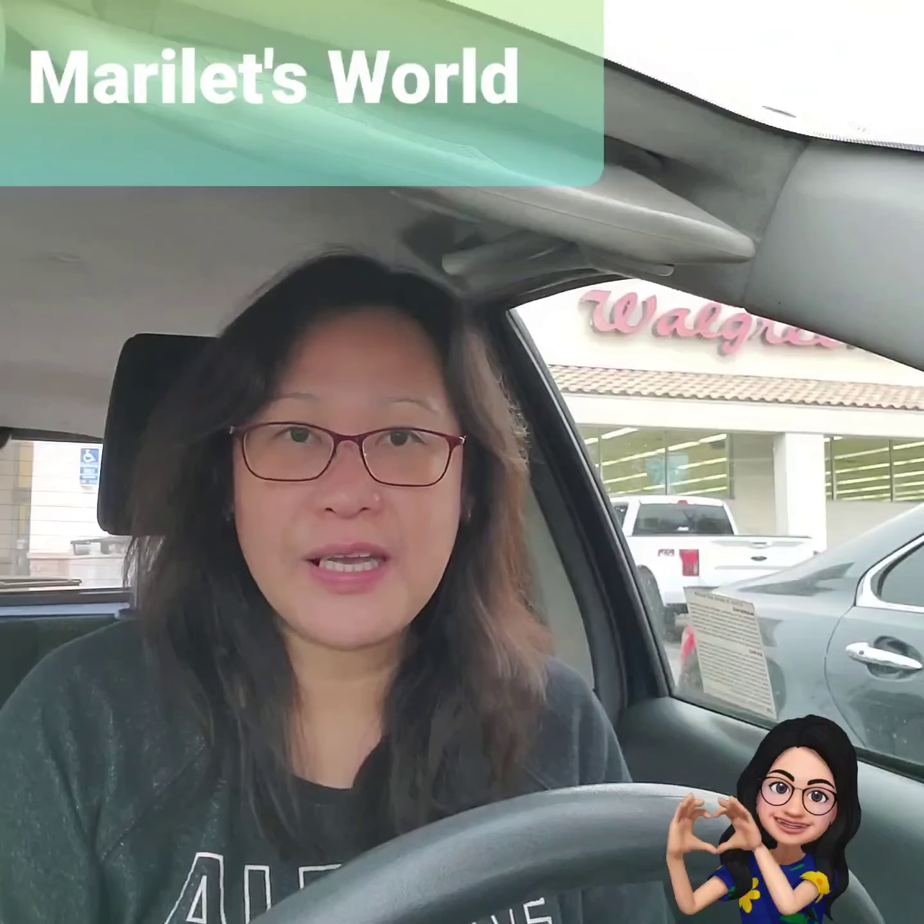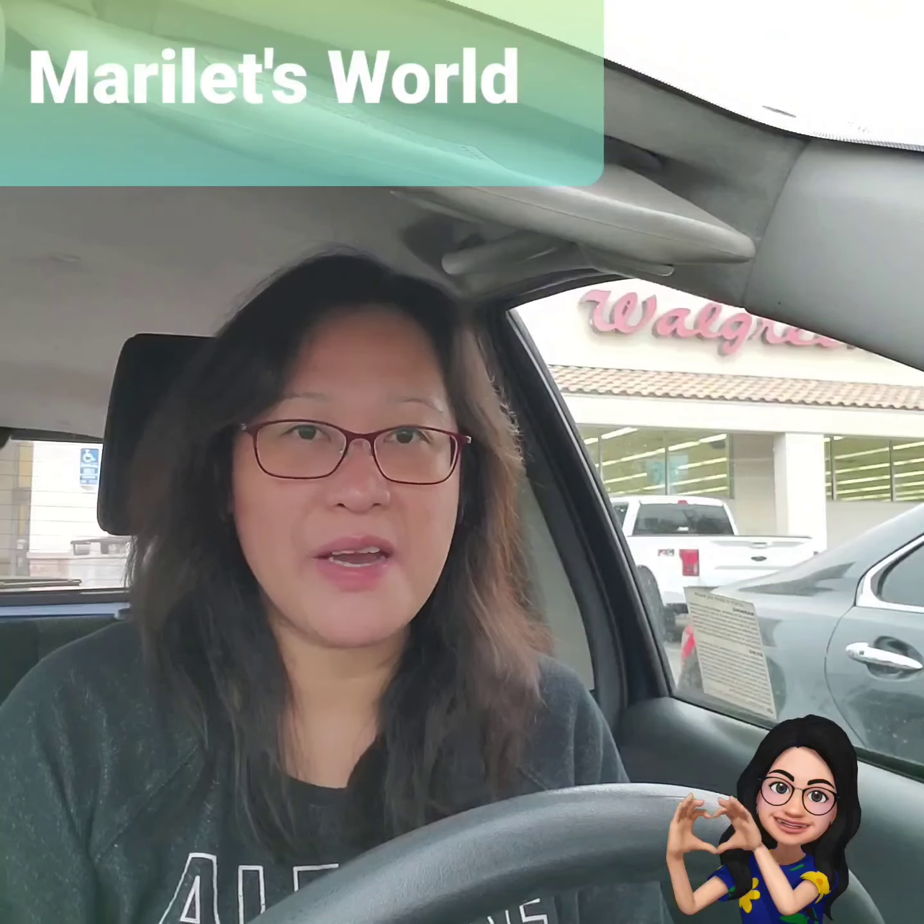Good morning, my name is Marie and welcome to my YouTube channel, Marilette's World.